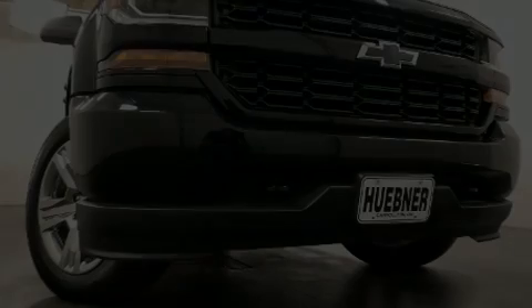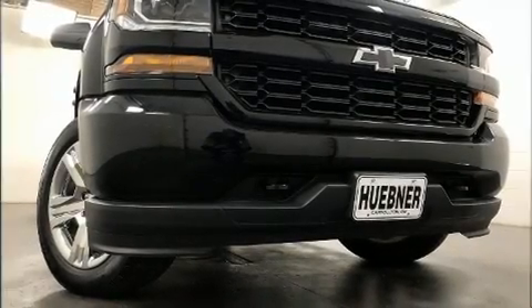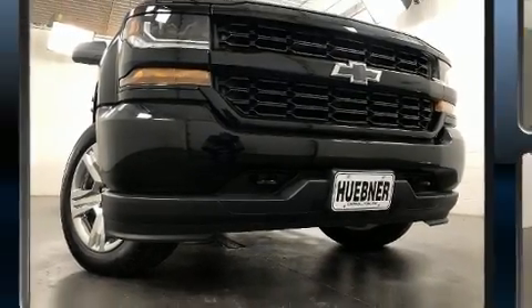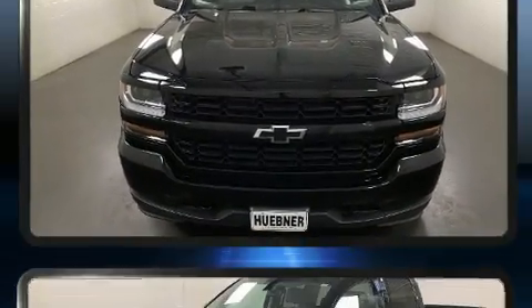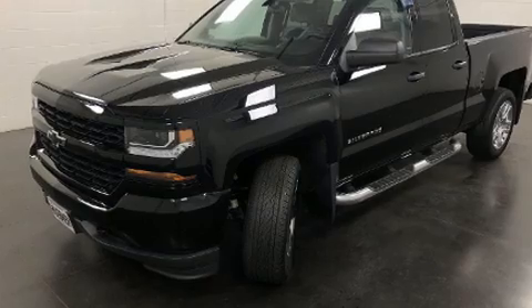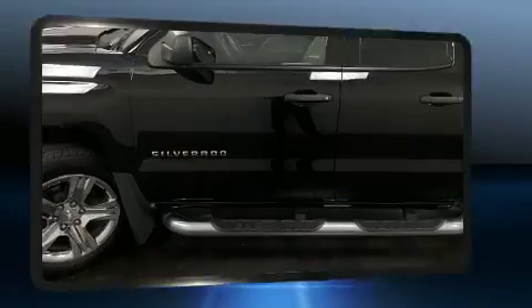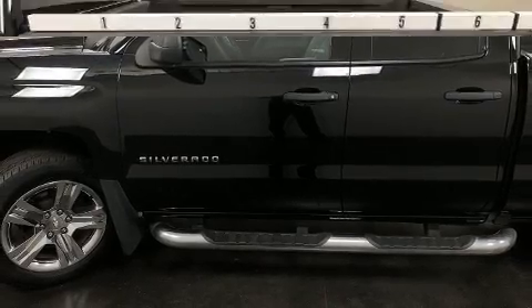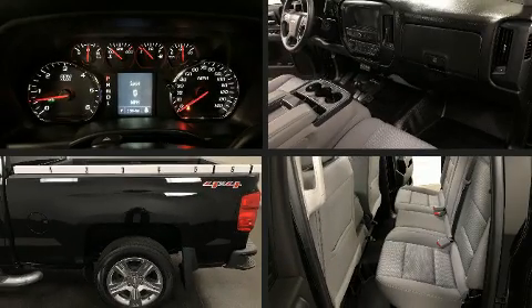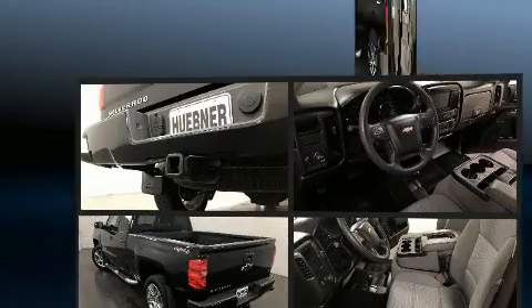Discerning drivers will appreciate the 2017 Chevrolet Silverado 1500. This four-door, six-passenger truck still has less than 35,000 miles. Smooth gear shifts are achieved thanks to the refined six-cylinder engine, and for added security, dynamic stability control supplements the drivetrain. Four-wheel drive allows you to go places you've only imagined.